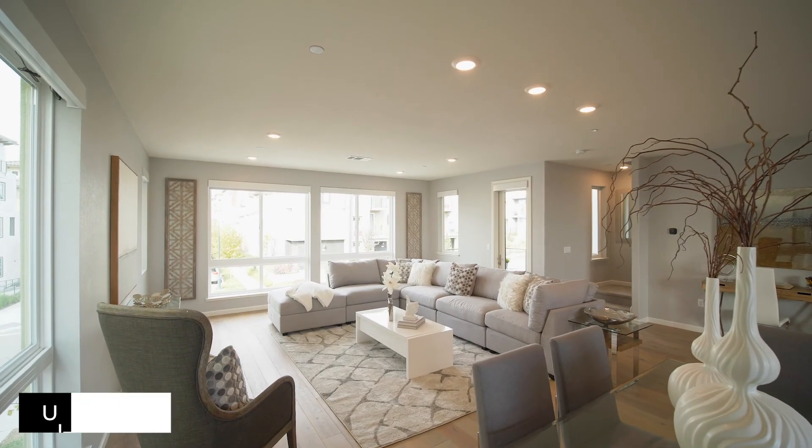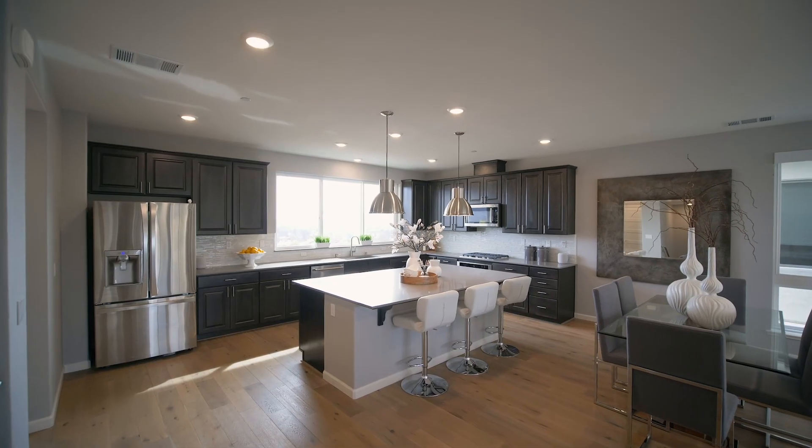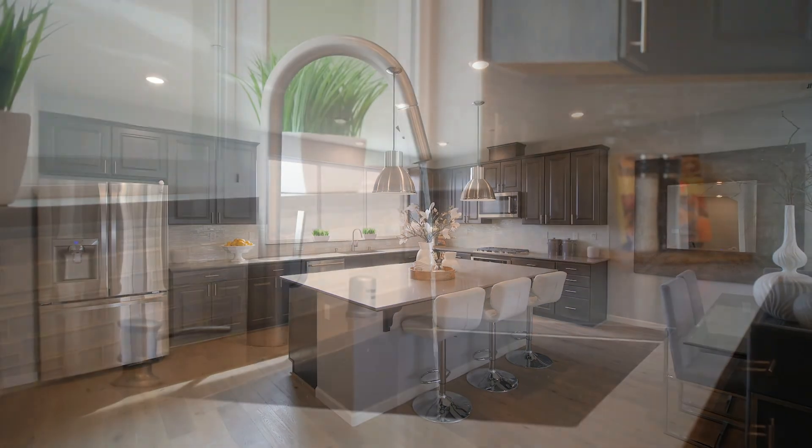Located on the main level, this large wide-open floor plan has a large kitchen island, large planked wood flooring, plenty of natural light, and nine-foot ceilings.